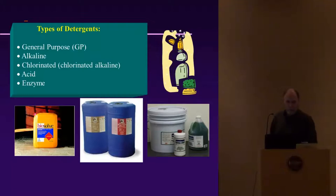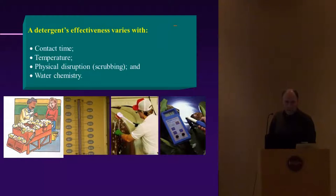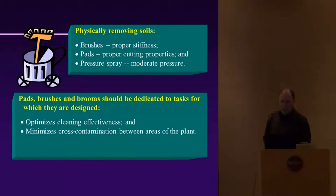There are different types of detergents on the market: general purpose, alkaline, chlorinated, acid, and enzyme. Basic dishwashing detergent is fine — Dawn is a good one. Detergent effectiveness varies with contact time, temperature, and physical disruption, so you want scrubbing with some elbow grease alongside the detergent. Water chemistry can also affect detergents — hard water may diminish their action.